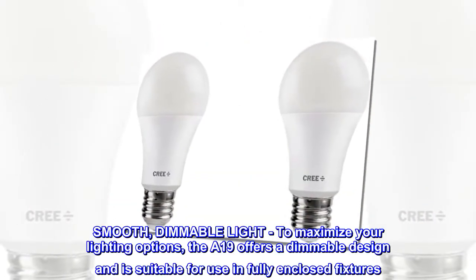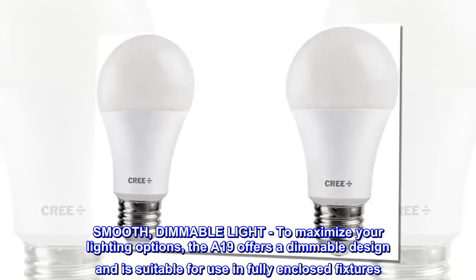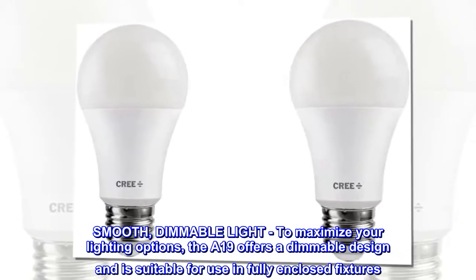Smooth, dimmable light. To maximize your lighting options, the A19 offers a dimmable design and is suitable for use in fully enclosed fixtures.